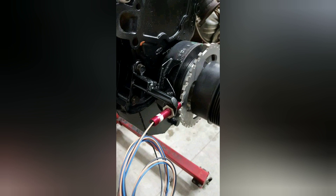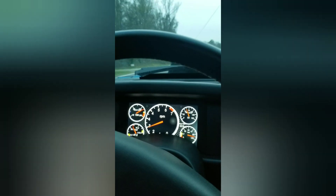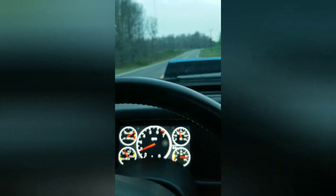I built him a Hall effect crank trigger setup. The car has a Holley EFI and a Holley dash — performs outstanding.